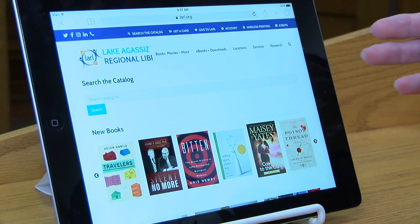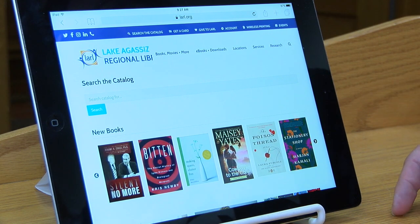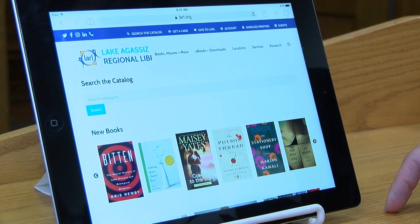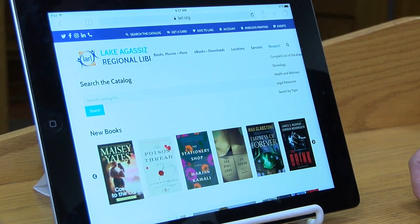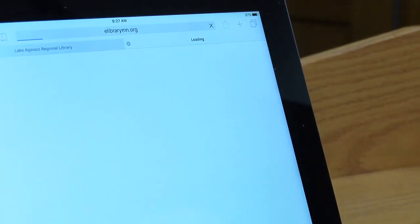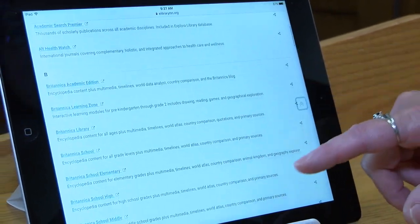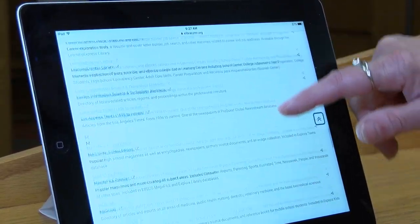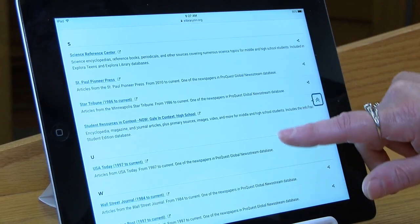This is our website the way it looks when it comes up. This is larl.org which stands for Lake Agassiz Regional Library, and that address is on your library card. We're going to go to the research button, tap on it, and go to the complete list of databases from A to Z. We're going to scroll down to the S's for science because it's the Science Reference Center, and it's right here.